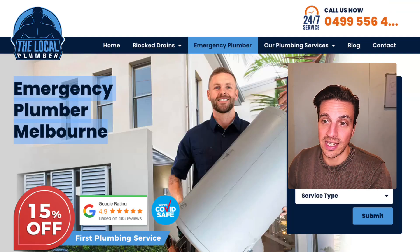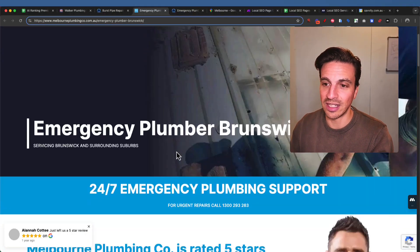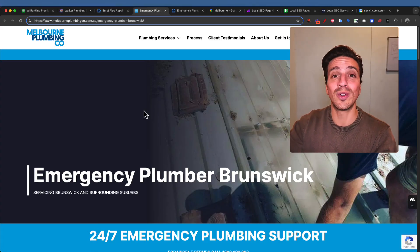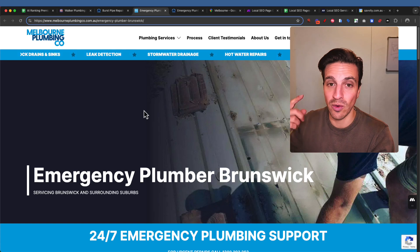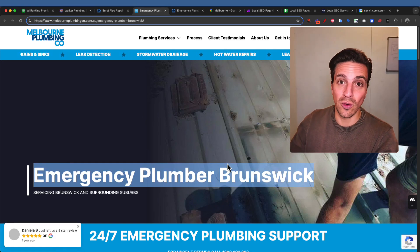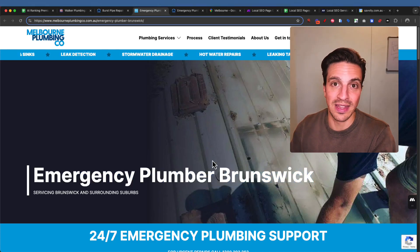This one that says 'emergency plumber Melbourne,' which technically matches my search intent — or is it going to show me this one: 'emergency plumber in Brunswick'? It's clearly going to show me the Brunswick one, because it matches my search intent a lot better. I'm in Brunswick. Google can see that I'm in Brunswick and therefore knows this page is probably the one I'm after. Even if I searched 'emergency plumber near me,' it's going to know I'm in Brunswick and show me that page.